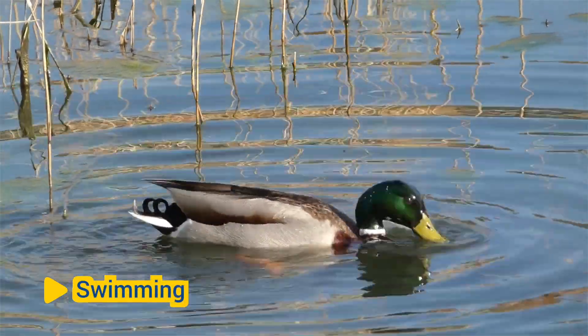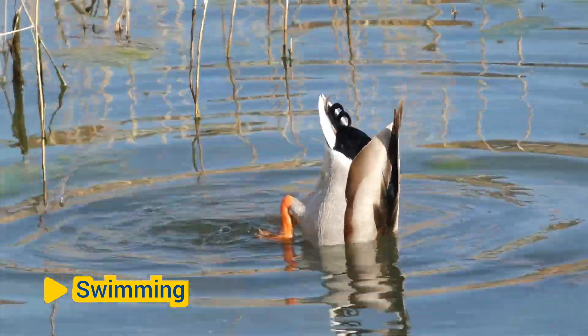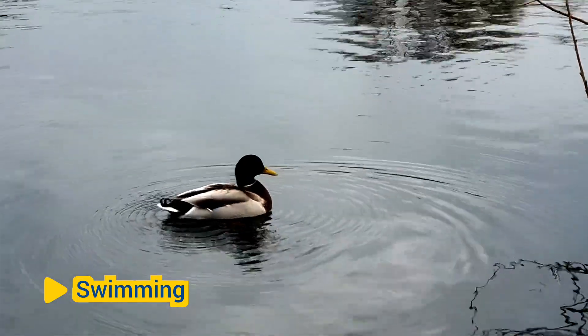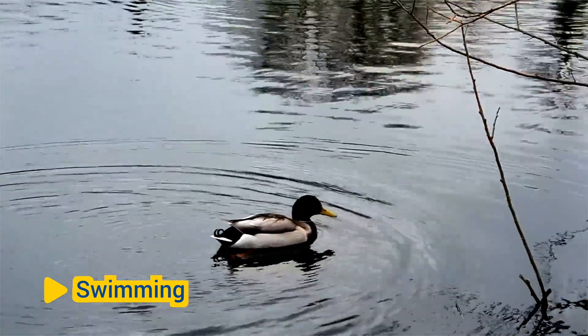Swimming: Some birds, such as waterfowl and seabirds, have webbed feet that are adapted for swimming and propelling themselves through water. The webbing between their toes increases surface area and provides greater propulsion when swimming.